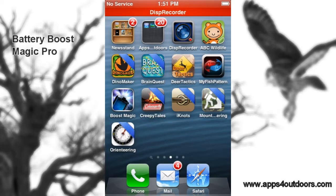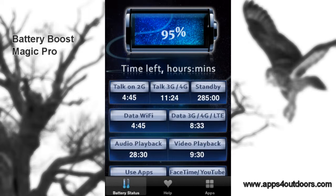Let's take a look at Battery Boost Magic. So you're up on a mountain, you're out in the woods, you've been hiking, and you've got to make an emergency call or use your phone's GPS, and you realize you've got no battery. Well, you could have saved that with Battery Boost Magic Pro, available now at the App Store.